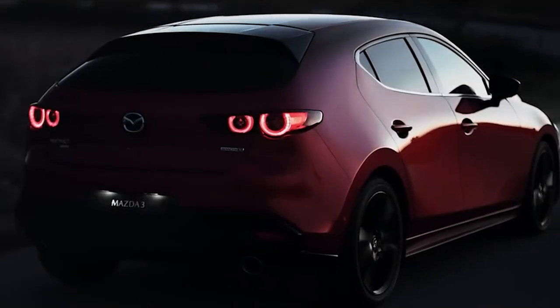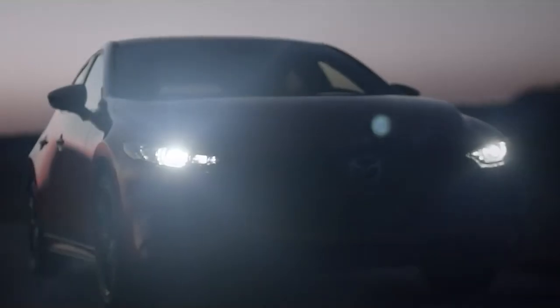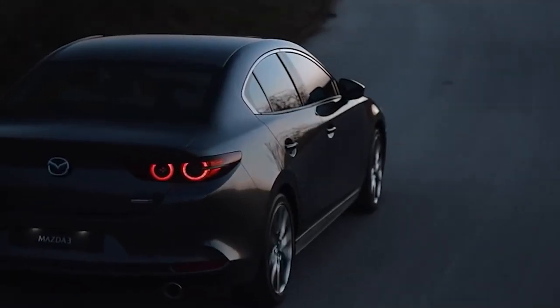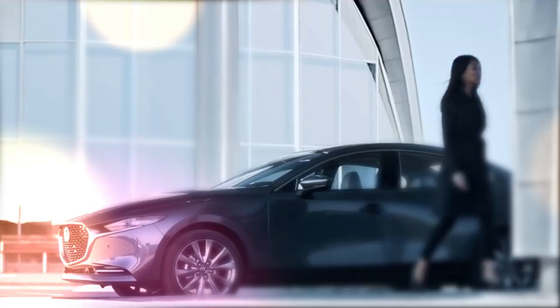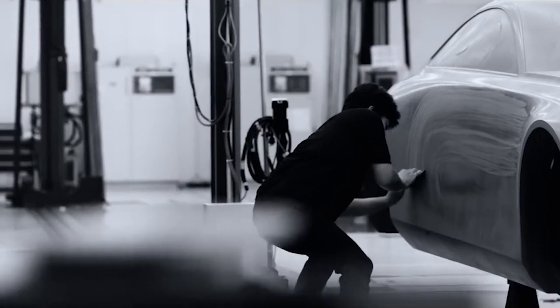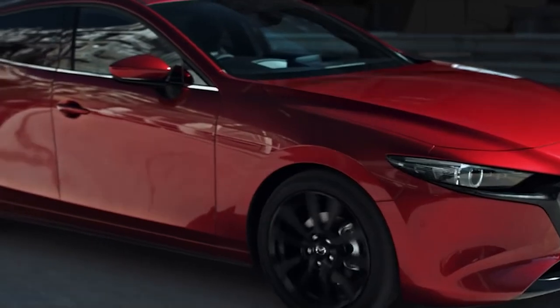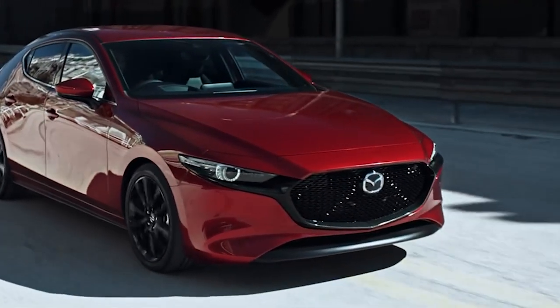The most impressive aspect of the 2023 Mazda 3 is its competitive price point. With all of the luxury and performance features it offers, it's surprising that the Mazda 3 is still within the range of an entry-level car. This makes it an attractive option for anyone who wants a car that looks and feels like a luxury vehicle but doesn't want to break the bank, offering a winning combination of luxury, performance, and affordability.